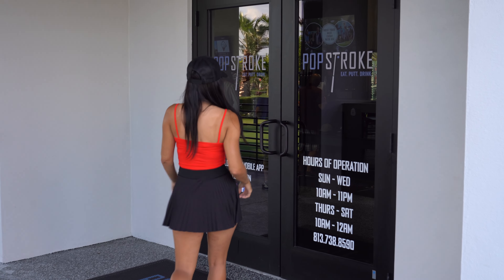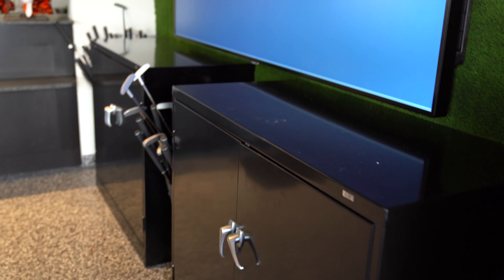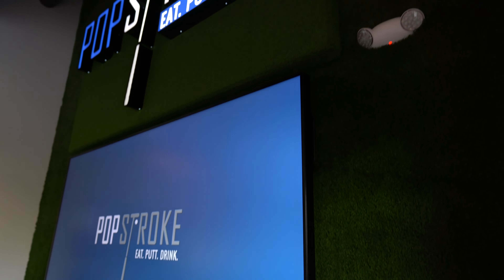Hey guys, welcome back to my YouTube channel! Today we are here at PopStroke Wesley Chapel in the Tampa Bay area. If you don't know what PopStroke is, it's a mini golf and entertainment facility designed by Tiger Woods. I brought my lucky 'no three putts' hat to make sure I don't three-putt today. You can see it says 'eat, putt, and drink' — and that's exactly what we're going to be doing!